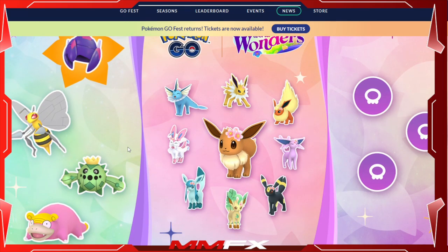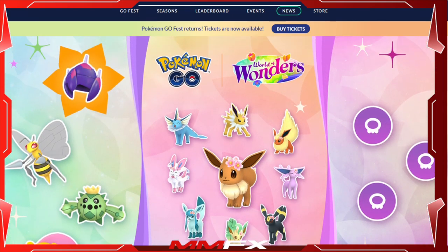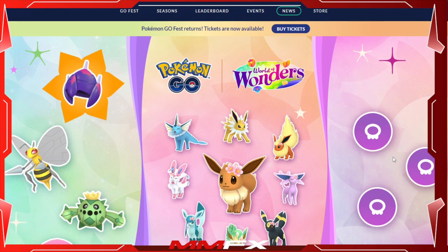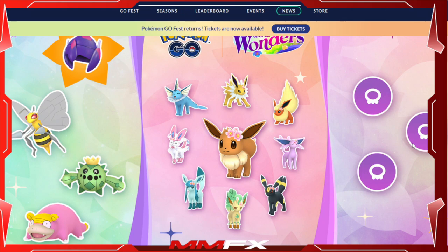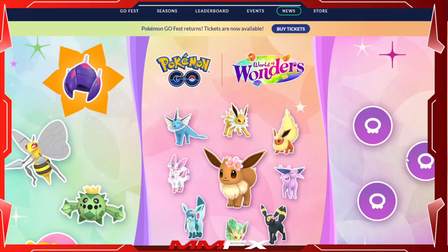You'll still get the encounters, and hopefully part three will have some really good content. Looking at what's hinted, it seems like part one has the purple helmet and some encounters, part two has the Eeveelutions, and part three appears to have three poison types — I'm guessing those might be Poipole and its evolutions.